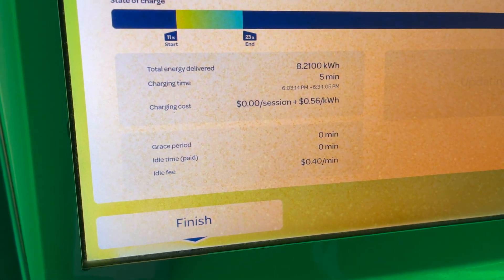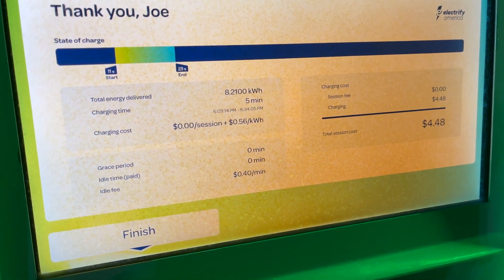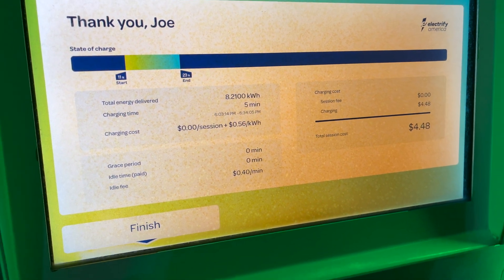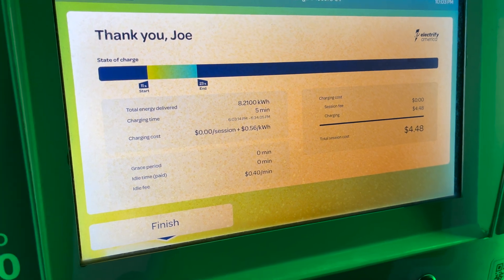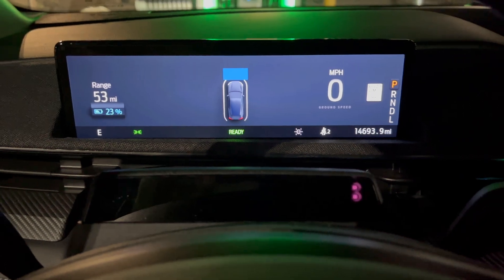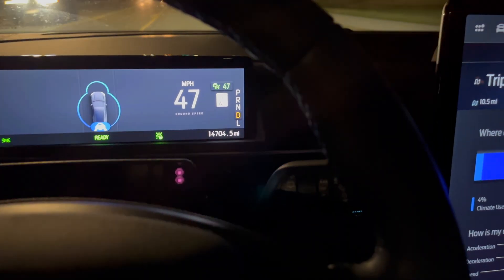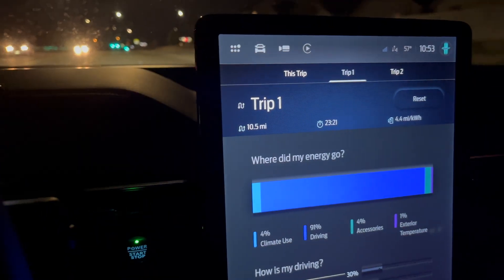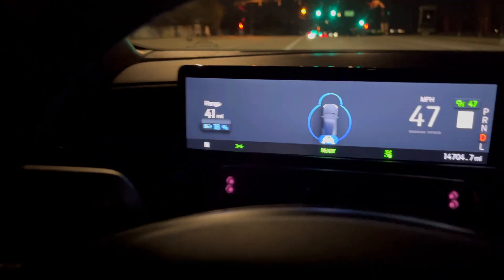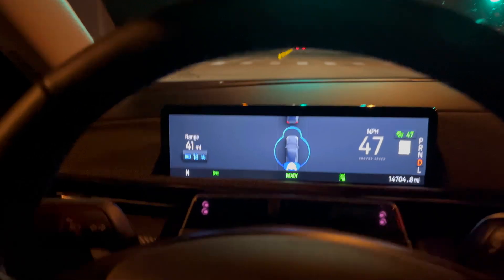This is very expensive. I do not have Electrify America Pass Plus right now, so the cost is about as high as it gets really. But when you're in a hurry, you just want to put a few bucks in the car and move on. So we're back in the car, we got up to 23%. We'll go ahead and reset this. We're a little over 10 miles and 23 minutes into the test at 18%, so we've got 7% left until we hit 11%, which is what we started with.